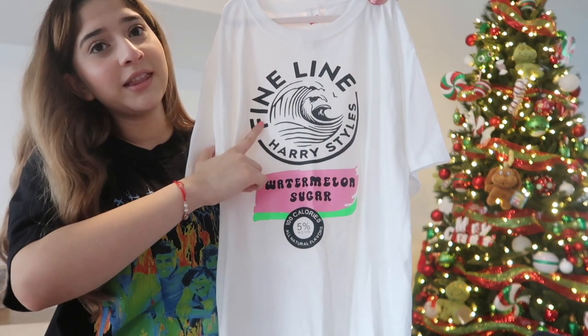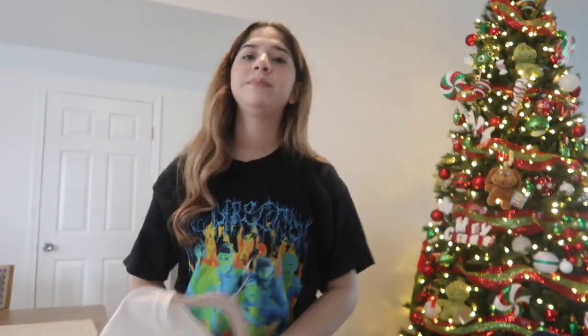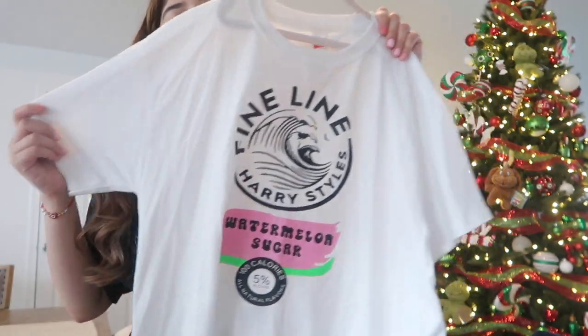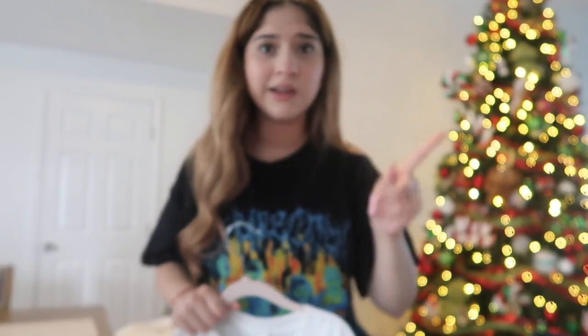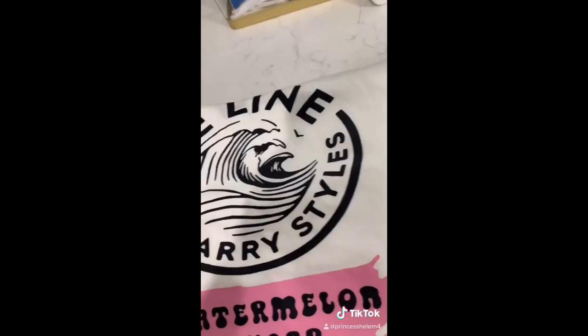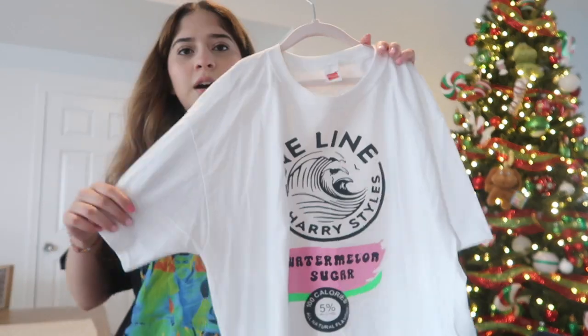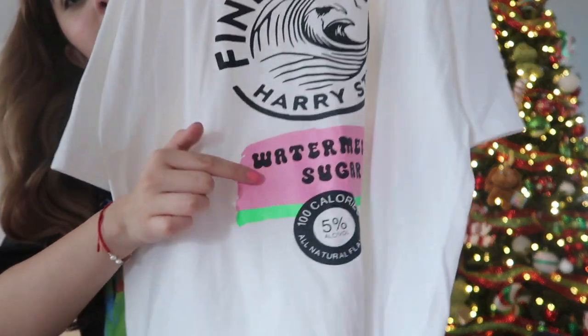The last thing is this Harry Styles Watermelon Sugar White Claw-inspired shirt — it's so cute, I couldn't not buy it. I even made a TikTok about it. It has a watermelon color scheme.